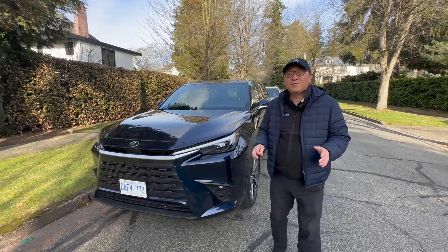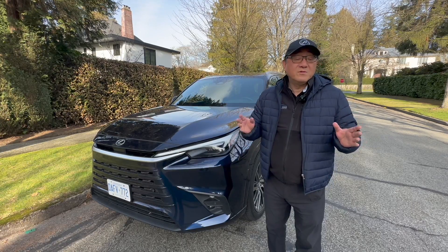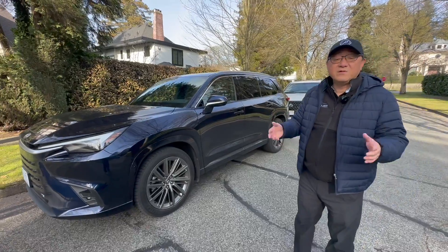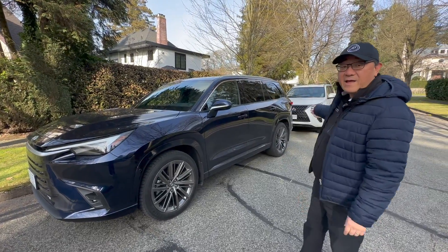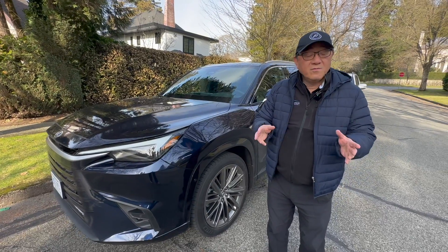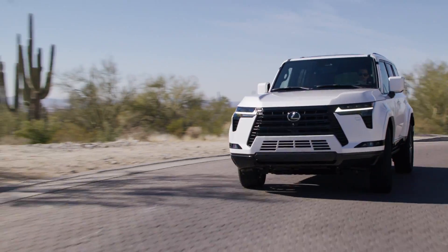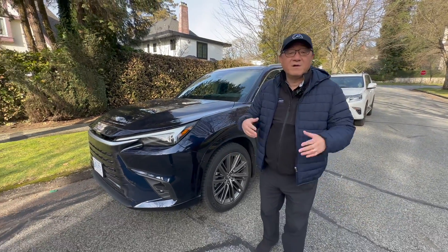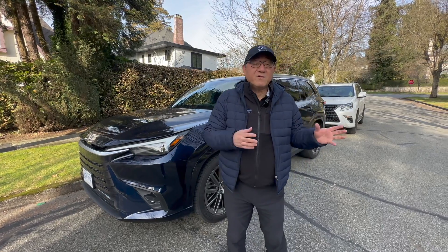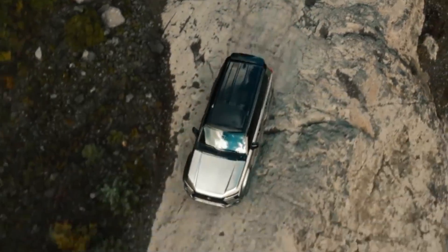The first and most important difference is that the GX is body-on-frame — you can see my 2023 Lexus GX in the back. The 2024 GX is also body-on-frame, whereas the TX is a unitized or monocoque body. That alone is perhaps one of the most important decisions you'll have to make, because the GX gives you that truck feel and rugged style, versus the TX, which is much more car-based. Decide for yourself if you prefer the rugged, truck-like design and capability, or something that feels closer to a car.